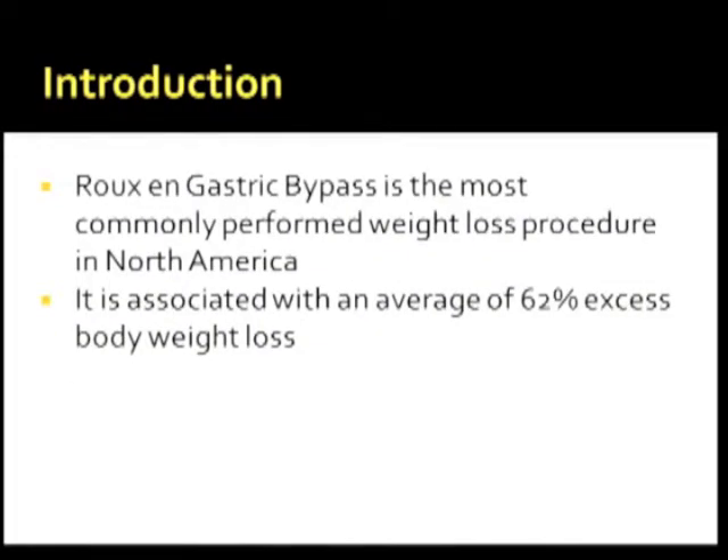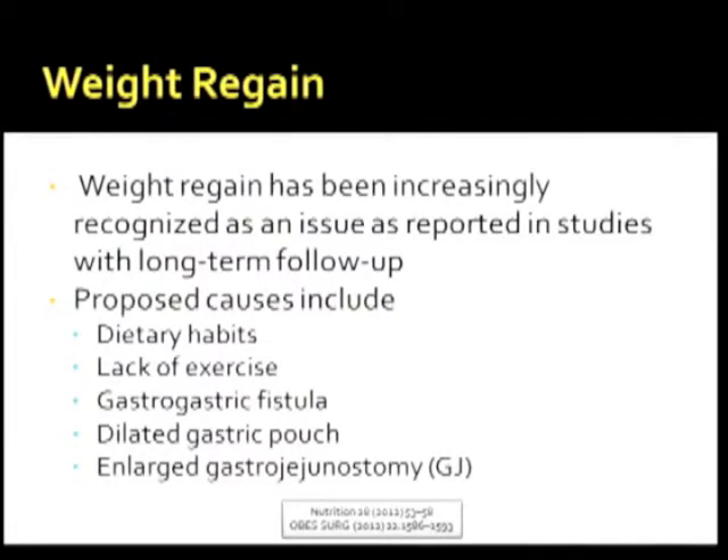Roux-en-Y gastric bypass is the most commonly performed weight loss procedure in North America, associated with an average of 62% excess body weight loss. Weight regain has been increasingly recognized as an issue, as reported in studies with long-term follow-up. Proposed causes include dietary habits, lack of exercise, gastrogastric fistula, dilated gastric pouch, and enlarged gastrojejunostomy.